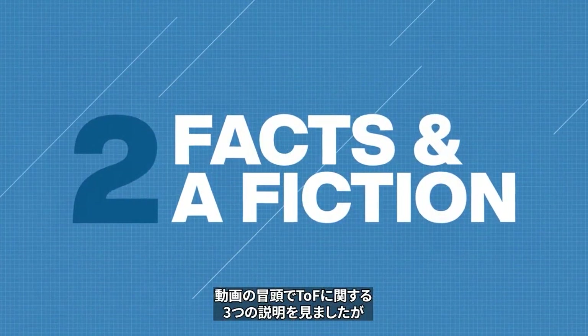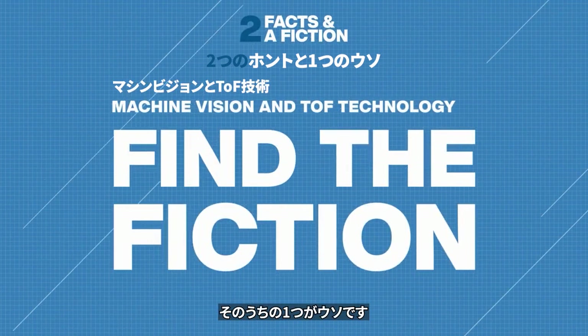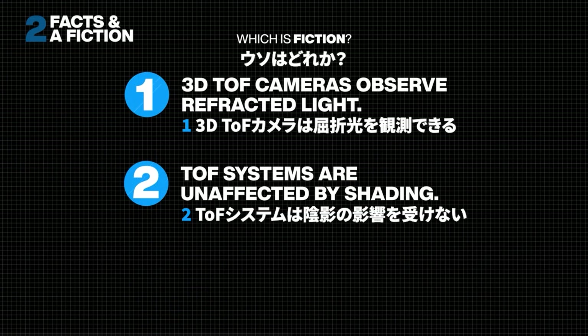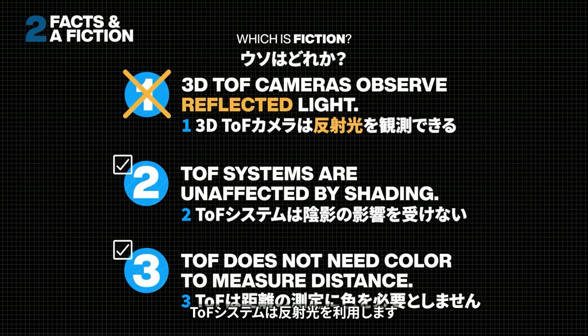At the start of the video you saw three statements about time-of-flight technology — one of them isn't true. But which one? The first statement was false: TOF systems use reflected light, not refracted light.